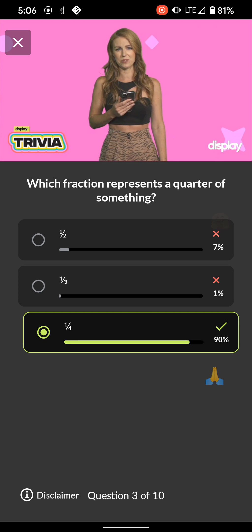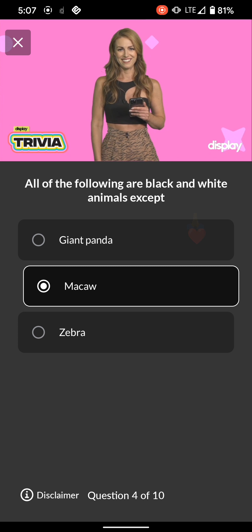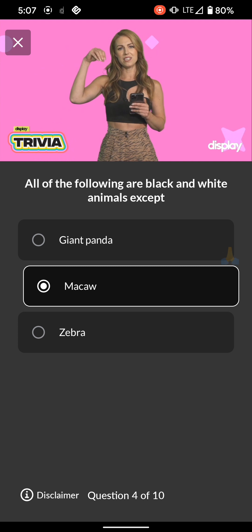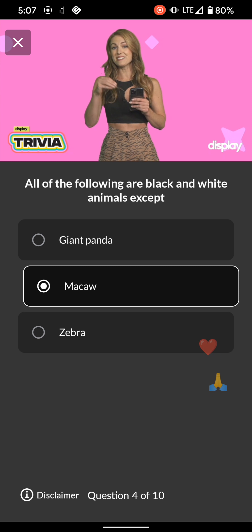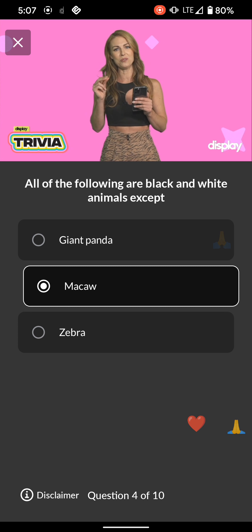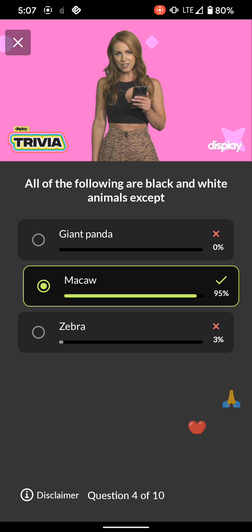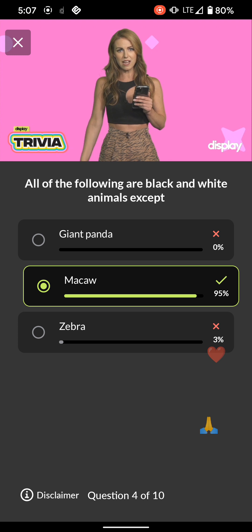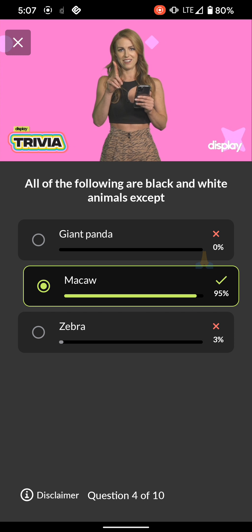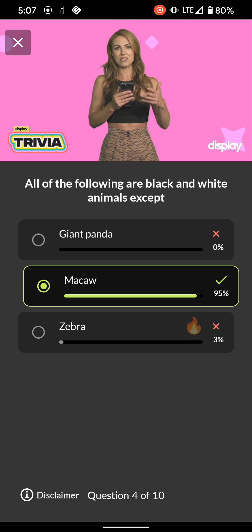Q4: All of the following are black and white animals except — giant panda, macaw, or zebra. My favorite black and white thing? The black and white cookie. Half is dipped in chocolate frosting, the other half in vanilla frosting — that is genius. Why are we not doing this with more foods? Asparagus? Half chocolate, half vanilla. Broccoli? Half chocolate, half vanilla. Okay, never mind — we're getting into a gray area, kind of like the color of those Salisbury steaks. The macaw is the exception, so let's fly on to question five.